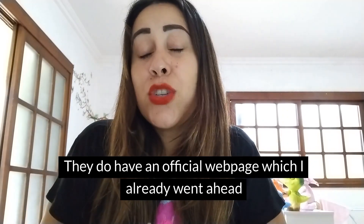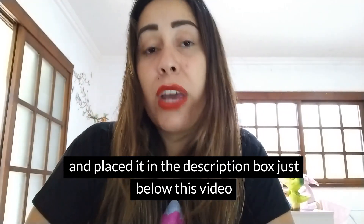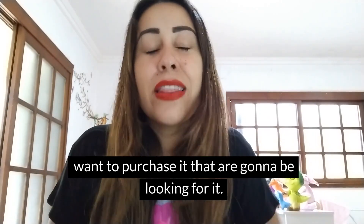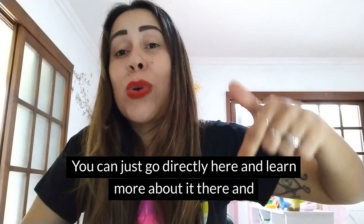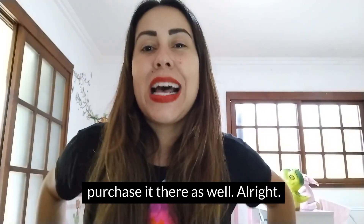So listen up because I want to share everything about ProDentim with you. They do have an official webpage, which I already went ahead and placed in the description box just below this video, because I know there are going to be so many people who will want to purchase it. So I don't want you to waste your time surfing the internet — you can go directly there, learn more about it, and purchase it as well.